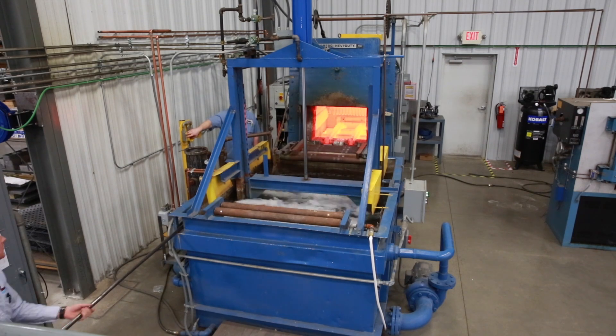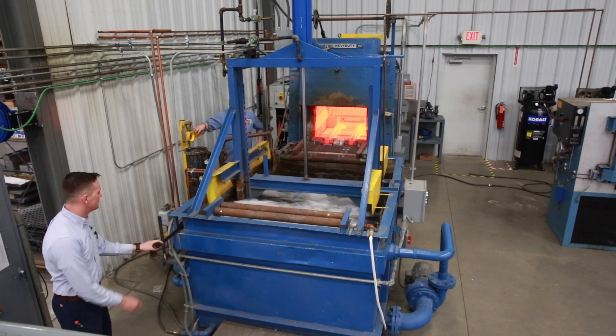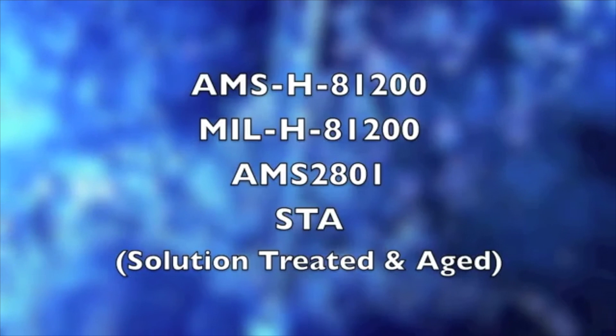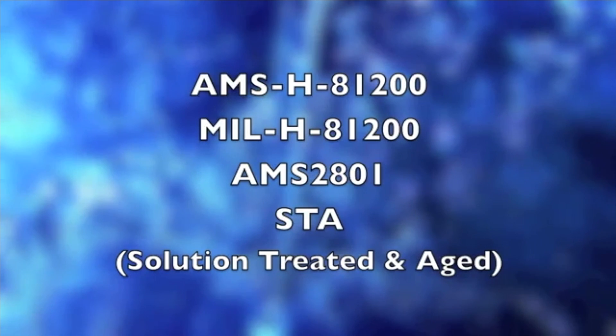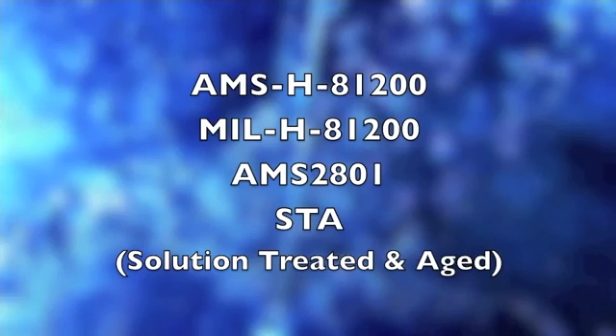With quench times of less than six seconds, Applied Thermal Technologies assists in reclassifying grades of titanium for use in the aerospace field, including AMS-H-81200, MIL-H-81200, and AMS-2801.